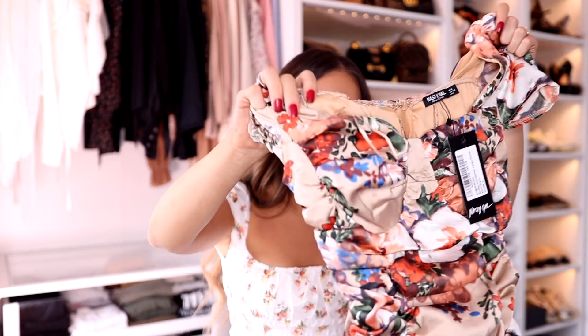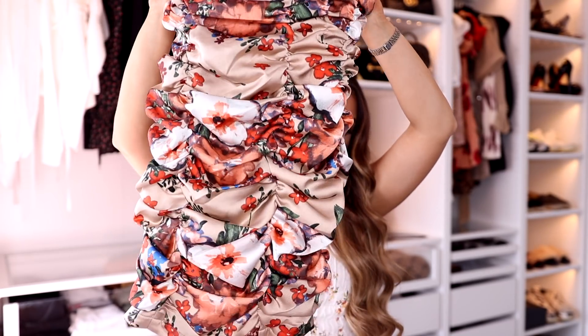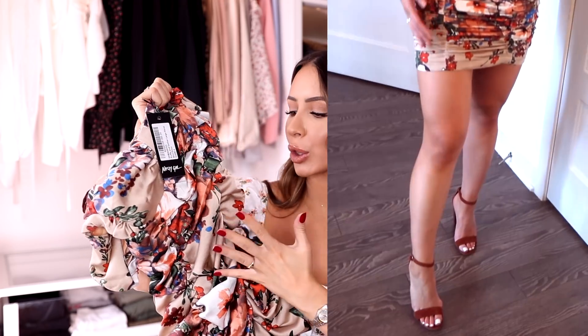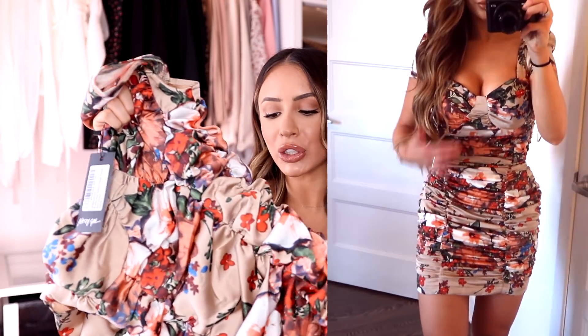This next dress — when I saw it I knew I needed it. It's slightly too big so I'm going to have it altered, but if I sized down it would've been too small. This is the ruffle and gather large floral mini dress in nude, size 6. I know it doesn't look like much on the hanger, but because of the ruffles it looks so good on. I got it for transitioning into fall because it's a warmer-toned floral that really reminds me of autumn. It is unbelievably flattering on your waist — it makes your waist look really small.